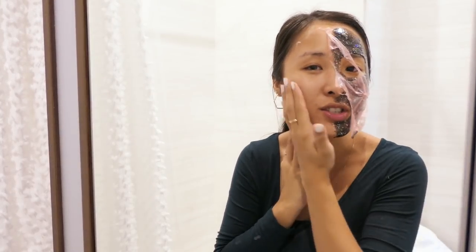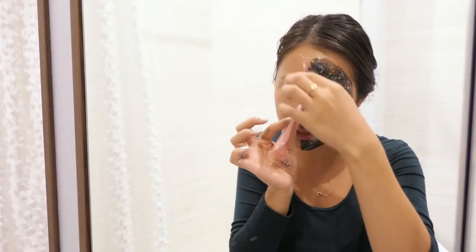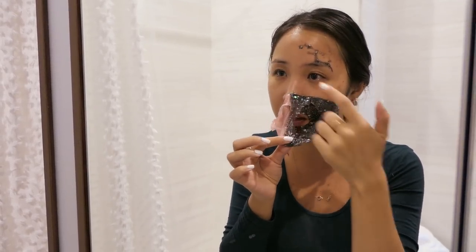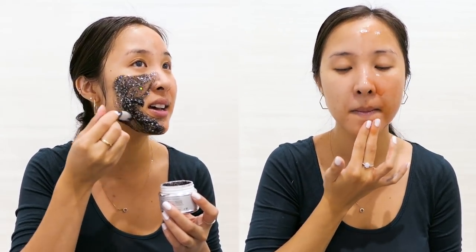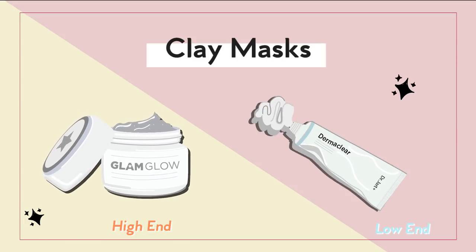This side came off so clean — it actually feels so nice and tight, it feels like my pores have actually shrunk. The other part didn't fully dry because I think it was a little thicker. After those two peel-off masks, what I learned is that you have to make the thickness really consistent when you apply it, otherwise it won't dry in the same time. Surprisingly, I think I would actually go with the $2 one because they kind of did the same thing and it doesn't make my skin itchy. Low-end does the job for peel-off masks.